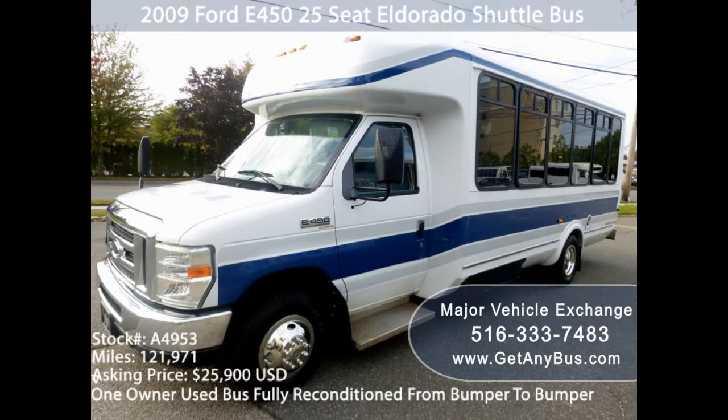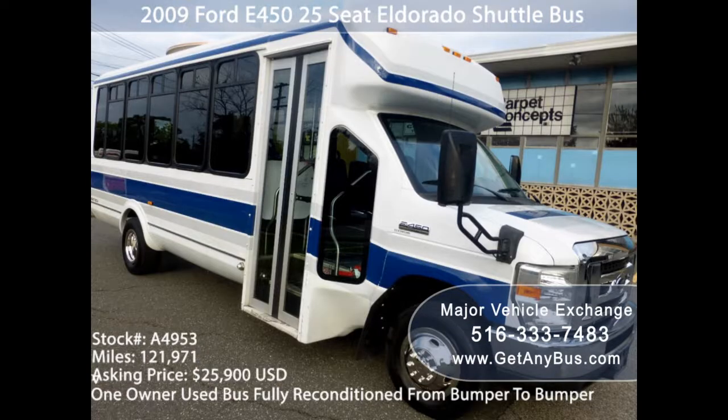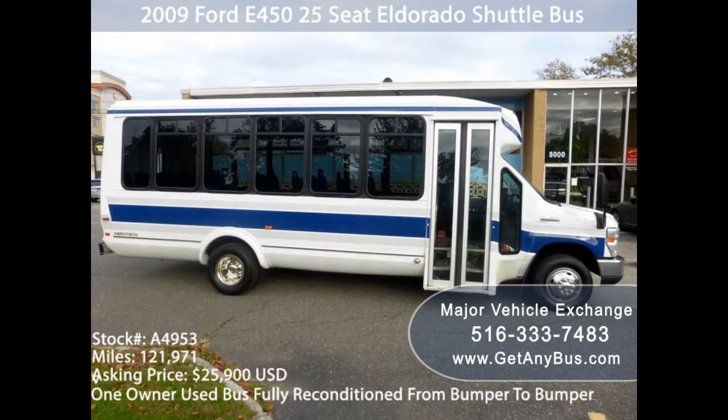Used buses for sale — used buses can prove a lot more cost-effective than new ones. Buying a new bus or van can be an improper investment when there are companies that provide premium quality, fully reconditioned buses, like Major Vehicle Exchange. You can buy a good quality used shuttle bus from the company, which can be the best for commercial use.